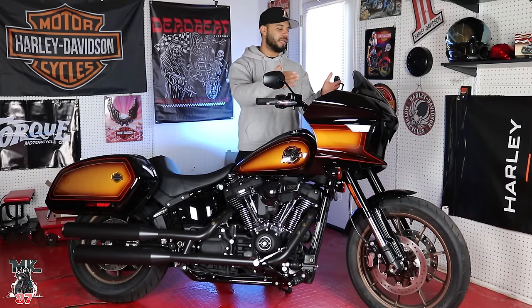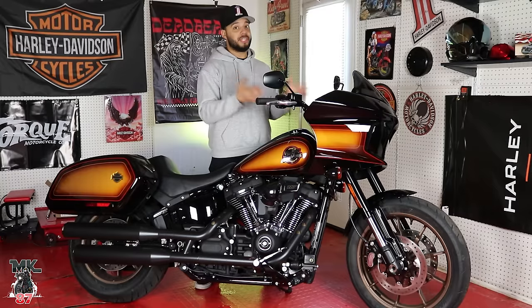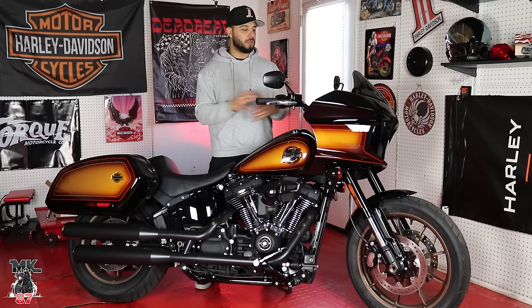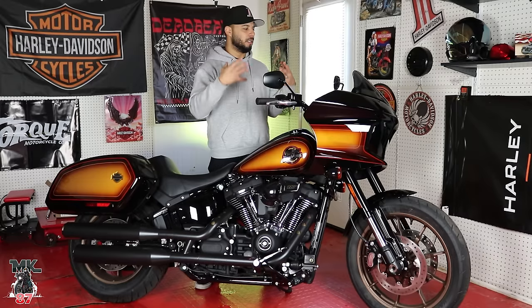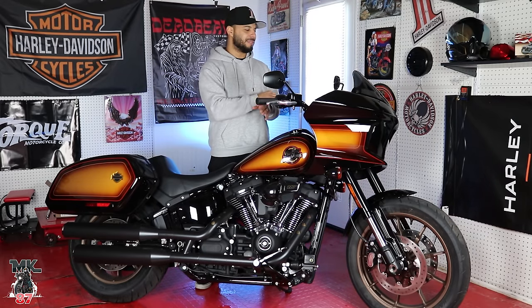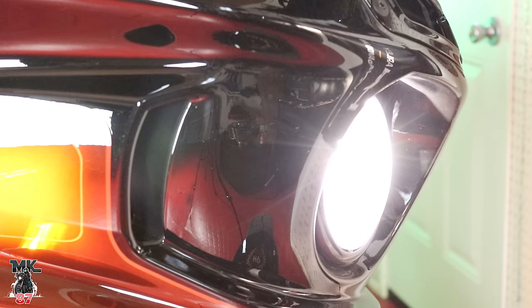Starting from the front, we've got that fairing, which is going to give you a lot of protection from the wind. This fairing, being much smaller than the Road Glide or Street Glide fairing, does a really good job keeping that wind off you when you're out there on the road. Design-wise, it looks retro, it looks modern, it looks futuristic at the same time. They definitely killed it.